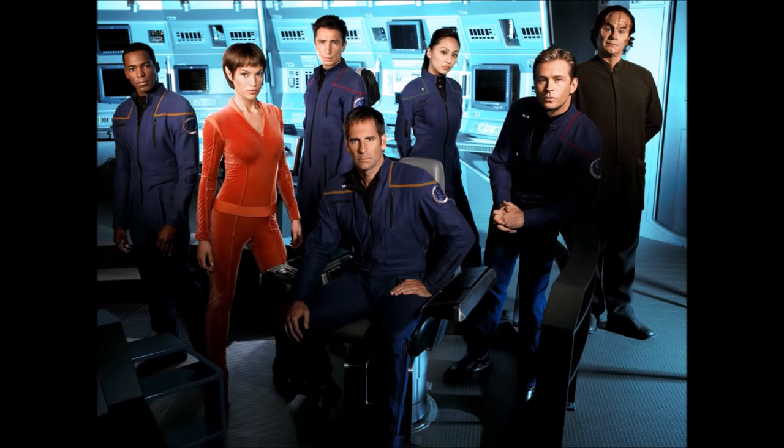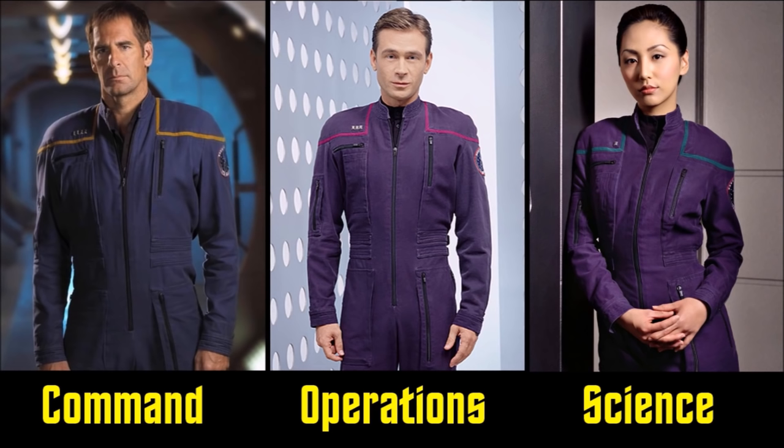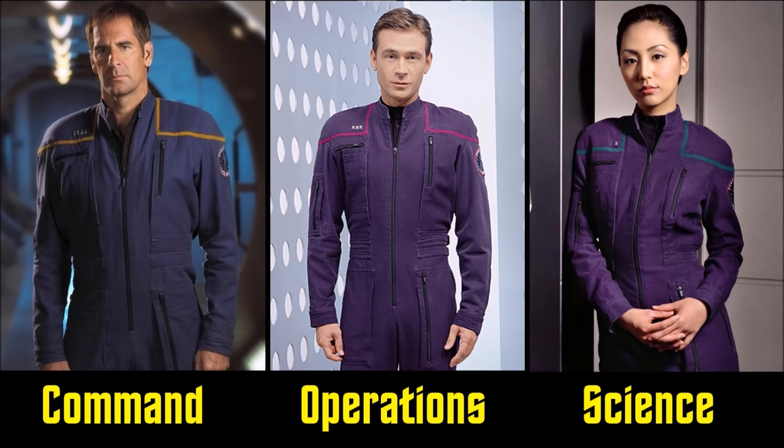The first uniforms were featured in Star Trek Enterprise, and they're pretty unique within the Star Trek universe. They're based off the jumpsuits that NASA have been wearing for years. Even though the uniforms were completely blue, there were subtle differences that designated rank and division. The three main divisions are Command, Operations, and Science, represented by three different colors: Command is gold, Operations is red, and Science is green. Rank is designated by rectangular pins placed within the colored division stripes.